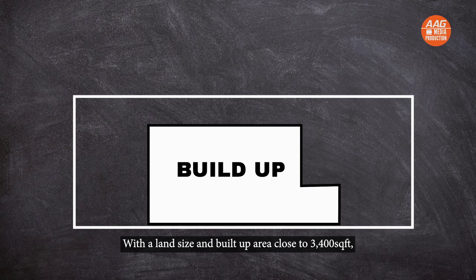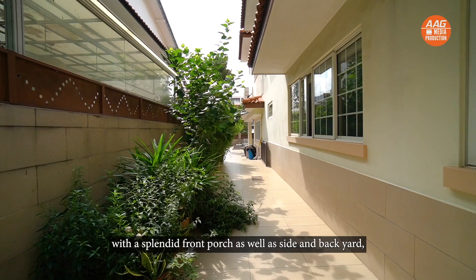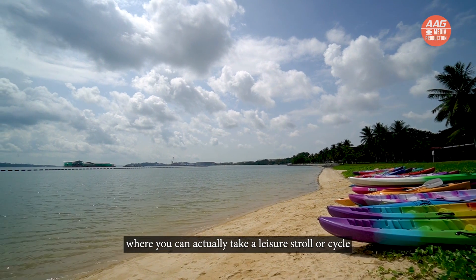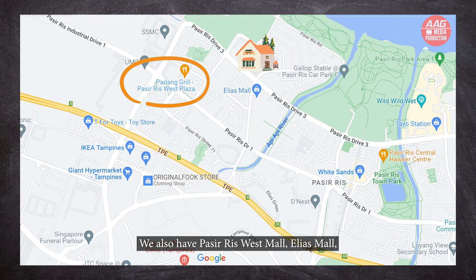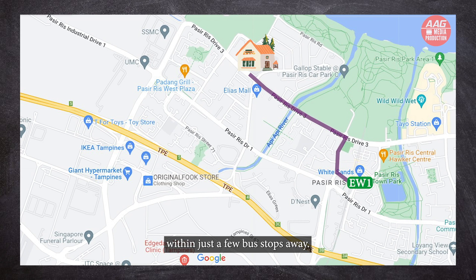With a land size and build-up area close to 3,400 square feet, four bedrooms plus helper quarter, with a splendid front porch as well as side and backyard, this cozy Landed Home is just about 5 to 7 minutes away from Pastris Park and Beach, where you can take a leisure stroll or cycle and catch the morning sunrise with your family. We also have Pastris West Mall, Elias Mall, IKEA Tampines, and Giant Hypermart, as well as Pastris MRT and Waxan Mall within just a few bus stops away.